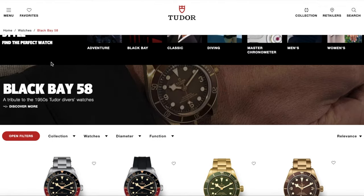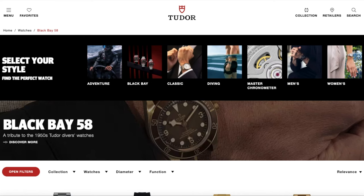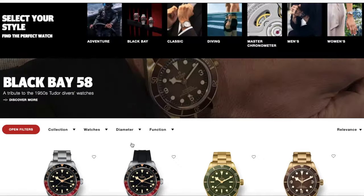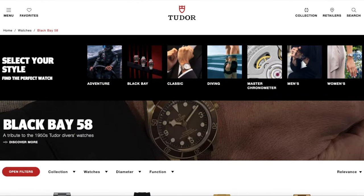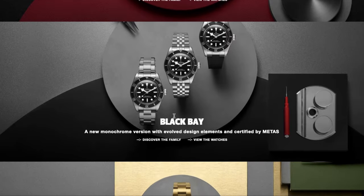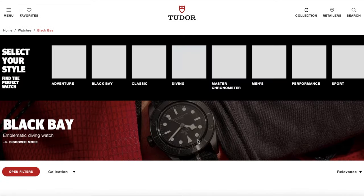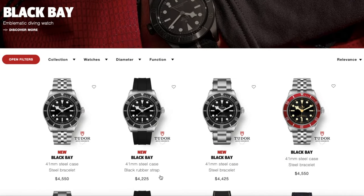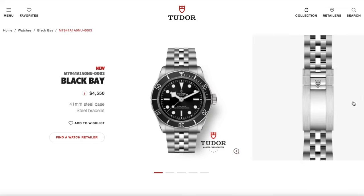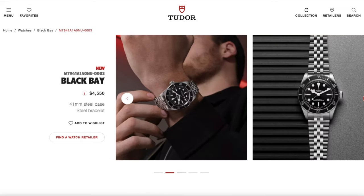Tudor also released a new Black Bay in monochrome black and white, which I think a lot of people are really going to gravitate towards. The old Tudor mariners kind of had this orientation and they came back with it. It also has a T-fit clasp, just like the burgundy bezel model they released a few months ago. It looks really nice with the black and white colorway — I would definitely choose this one over the burgundy bezel.